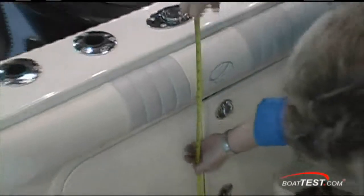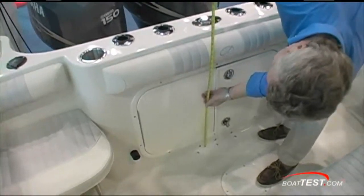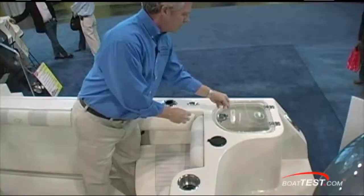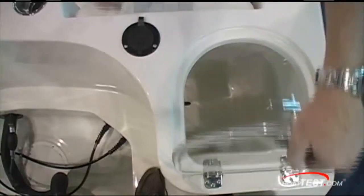Bolsters all around at the transom come up 29 inches on both the port and starboard quarter, removable jump seats, and a 30-gallon live well.